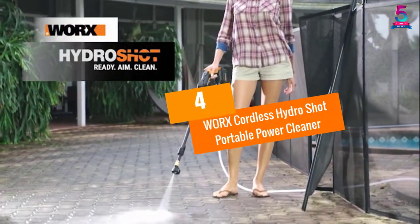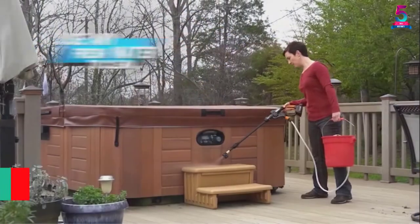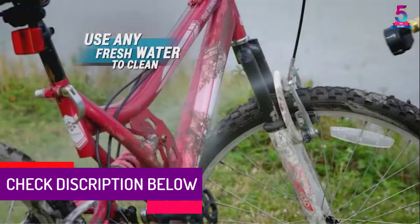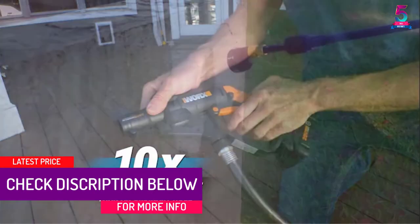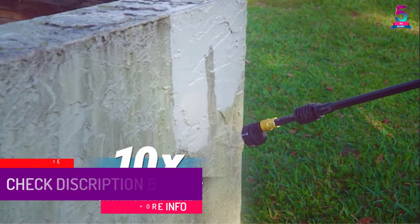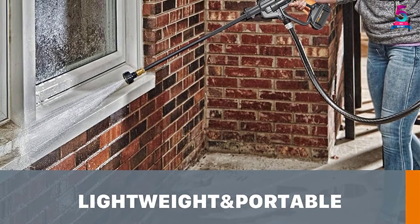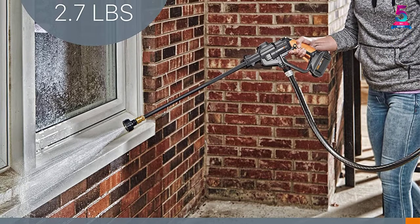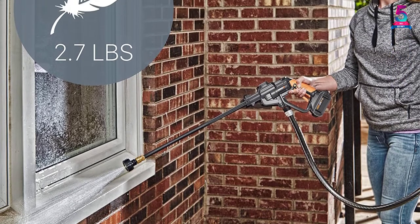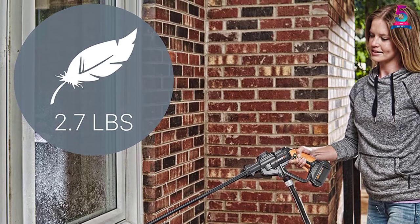At number 4, the WORX Cordless HydroShot Portable Power Cleaner. Using this portable pressure washer will give quality performance. It is perfect for all your outdoor spaces and gear. It uses a motor with 320 PSI pressure power, giving the portable pressure washer efficient and powerful performance. This product pressure washes wet and dry residues, giving you a wide range of uses.